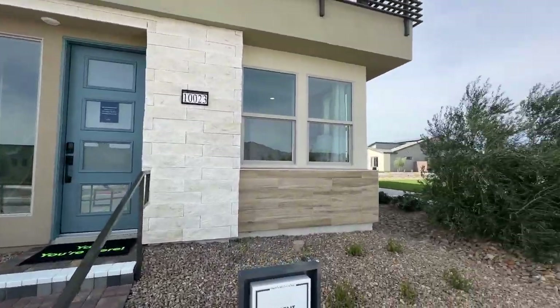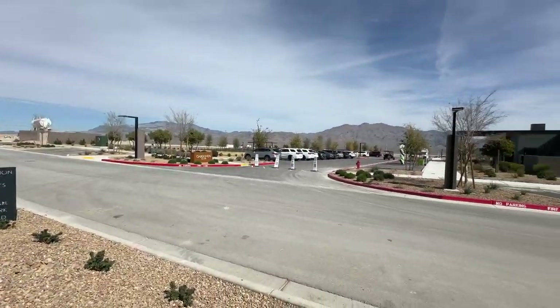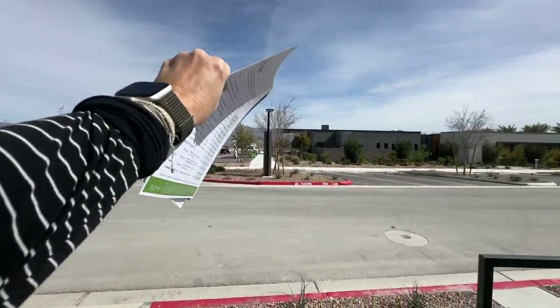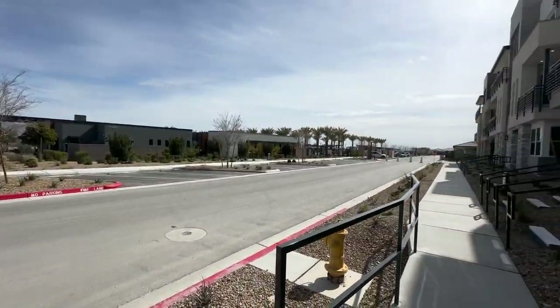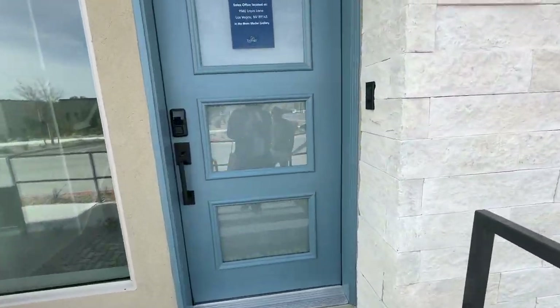They literally just opened up this community so we're going to hurry up because there are people wanting to look. The nice thing about the condos is they're going to form a U-shape around the Kabatchan Club, which is the community center, and you'll be walking distance right there.